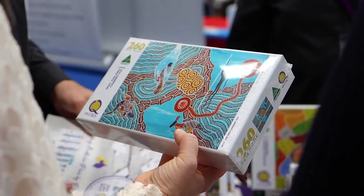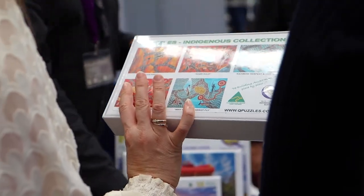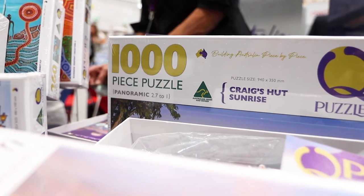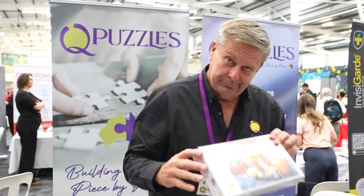We have about 40 different dies in all shapes and sizes. We then cut the puzzles, they go up a conveyor, they get broken into the thousand pieces, go down into a computerised bagging machine and then we box it and put it through our shrink wrapper and we end up with the final product.